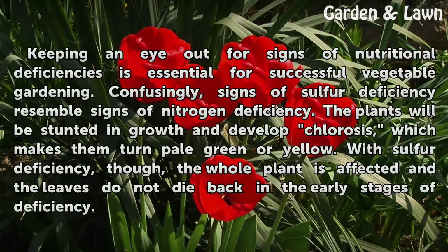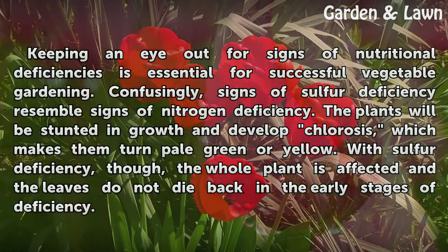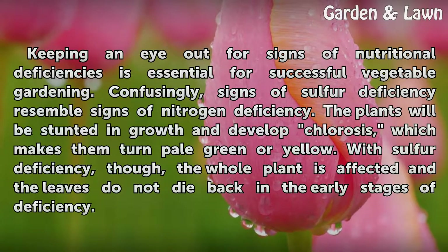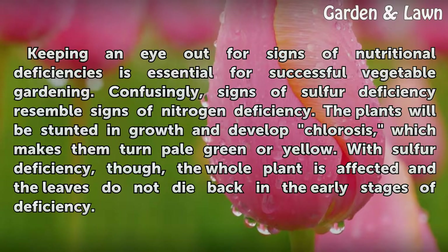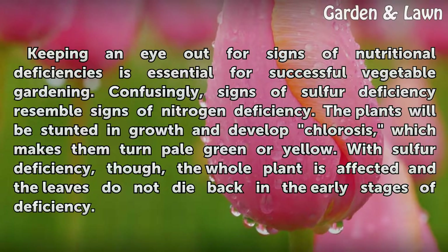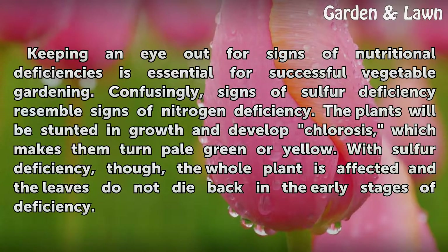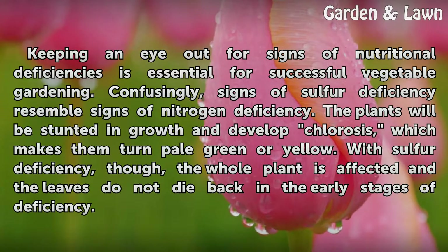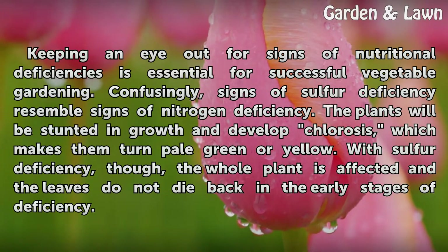Keeping an eye out for signs of nutritional deficiencies is essential for successful vegetable gardening. Confusingly, signs of sulfur deficiency resemble signs of nitrogen deficiency. The plants will be stunted in growth and develop chlorosis, which makes them turn pale green or yellow. With sulfur deficiency, though, the whole plant is affected and the leaves do not die back in the early stages of deficiency.